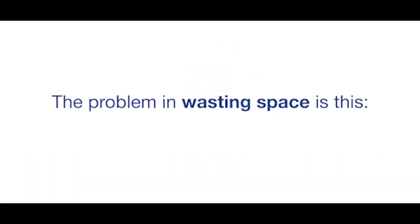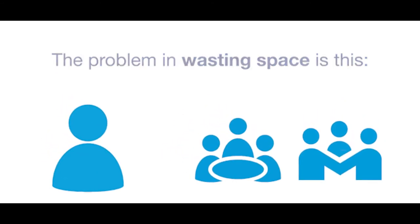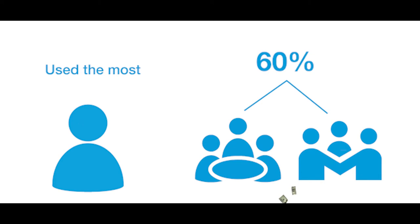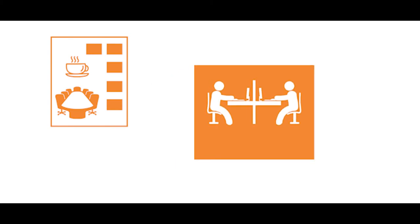The problem in wasting space is this: the individual space is what a company or individual uses the most. The group and amenity space does not even come close to the amount of individual space that gets utilized. Surprisingly and ironically enough, these last two spaces make up around 60% of the square footage of the office. This means the company is most likely throwing money away by paying for group and amenity space that is not even being utilized. So why pay 100% of the 60% of office space when it is actually only being used 30 to 40% of the time?